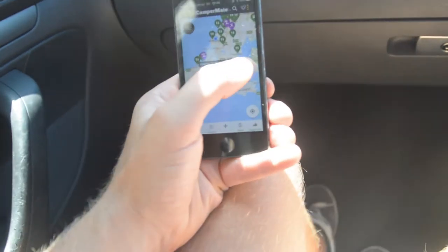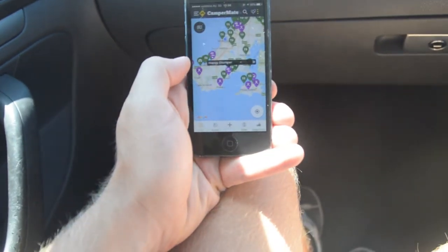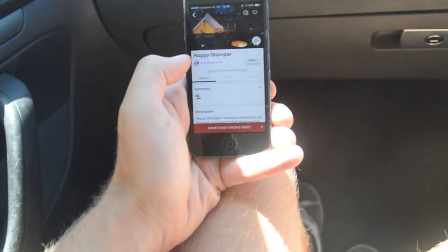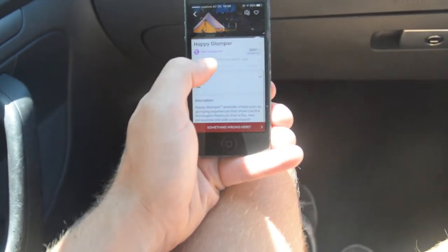Campermate is the free alternative to Wikicamps. It shows all the caravan and camping spots around Australia and has some pretty awesome information. If you're on a bit of a shoestring budget, it might be the one for you.